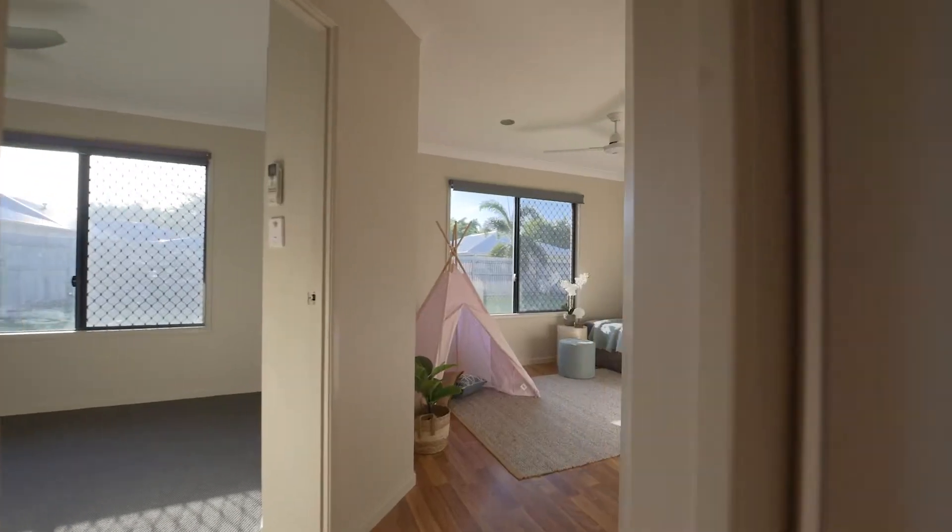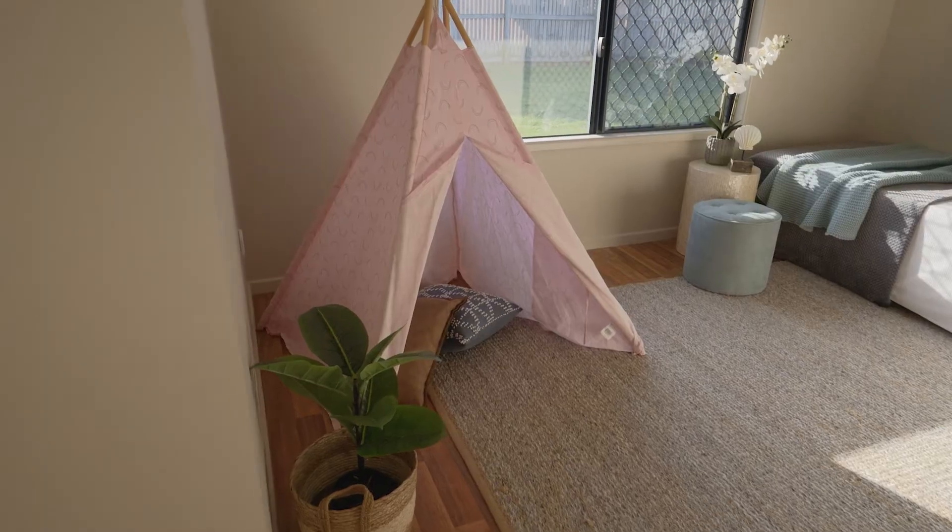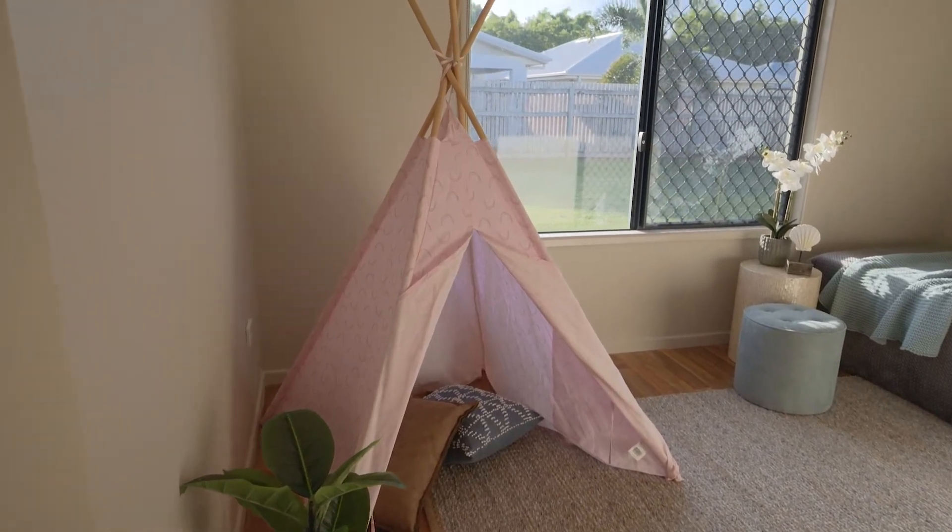There's a kids wing towards the back, ideal for giving the young ones space. Functioning as a third living room, this is a space you can make the most of.